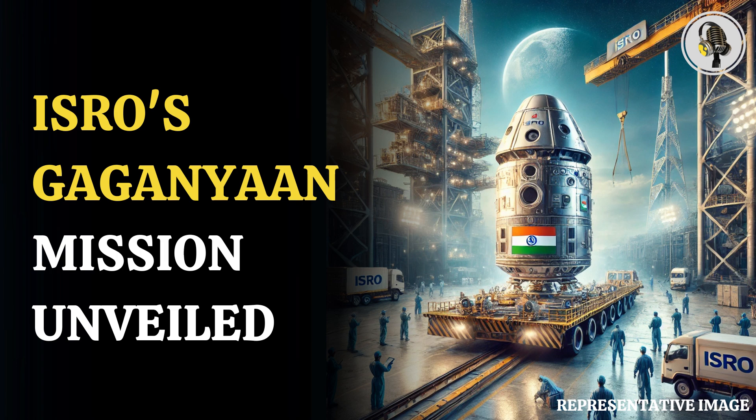Welcome to our podcast, where we cover unique and interesting stories for you. In this episode, we will discuss ISRO's Gaganyaan Crew Module Dispatched.